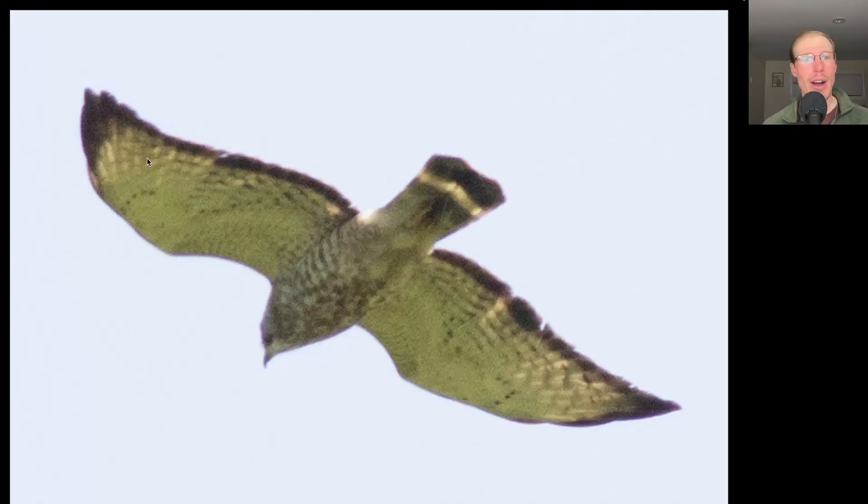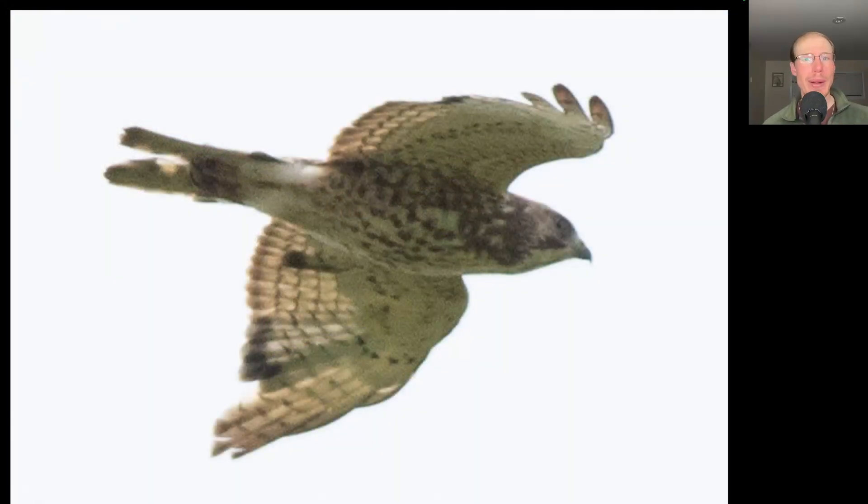Here we have an adult broad-winged hawk — you can see that bold dark trailing edge to the wings, and that tail with a single wide white band. And here we have a juvenile broad-winged hawk that is starting to replace its feathers to transition into adult plumage — by end of summer it will look like a complete adult. You can see the already-replaced inner primaries with darker tips, another secondary growing in with a dark tip, and this bird is also replacing some tail feathers — you can see the gap giving it a split-tailed appearance.